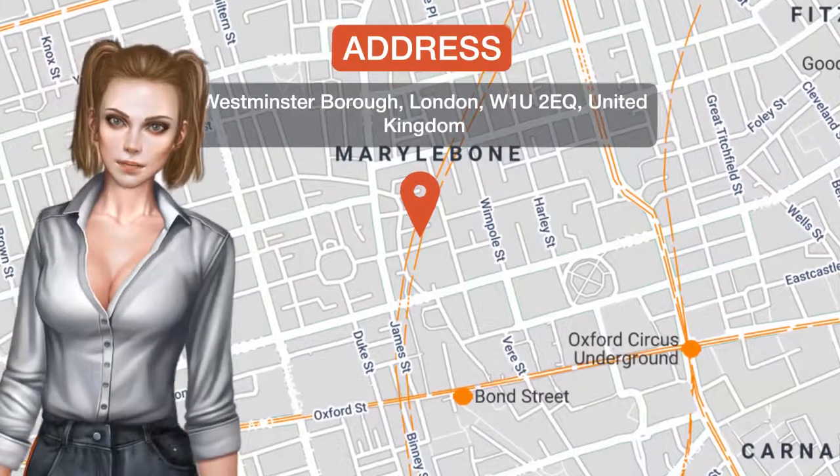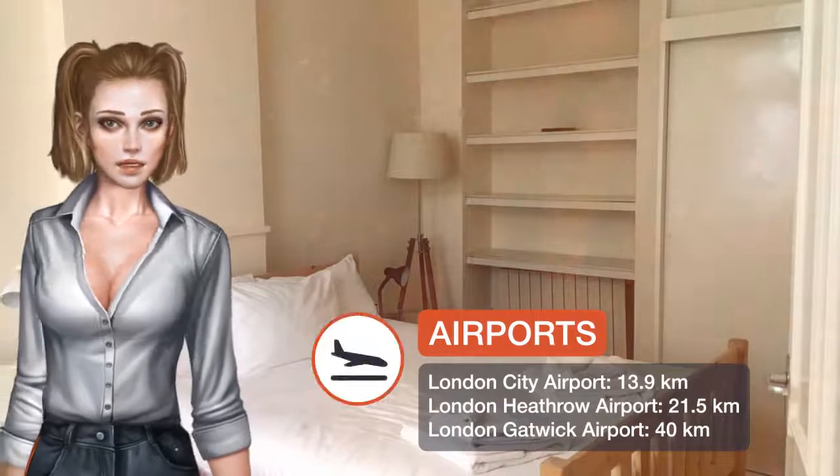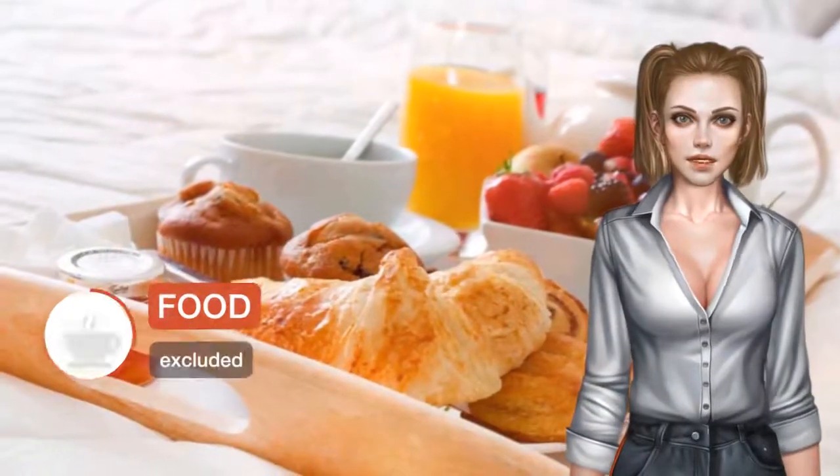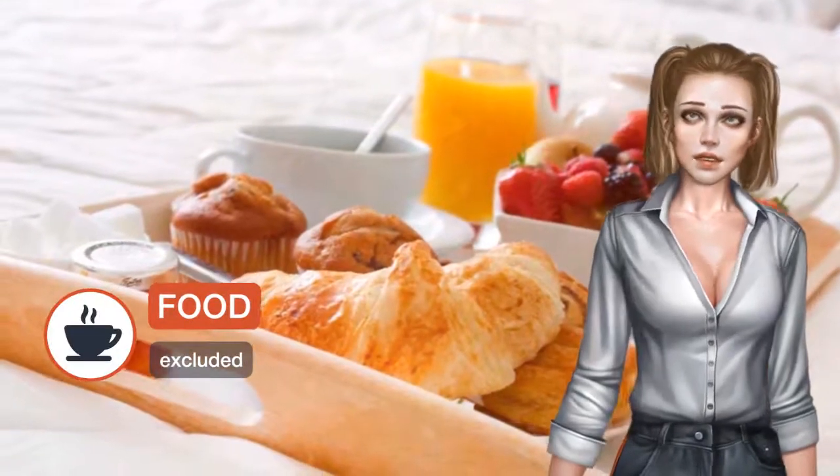One of our top picks in London, a 12-minute walk from Oxford Street, Spacious Flat in Central London is located in the Westminster Borough District of London. The Madame Tussauds is within one kilometer of the apartment.